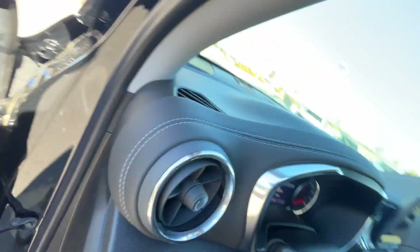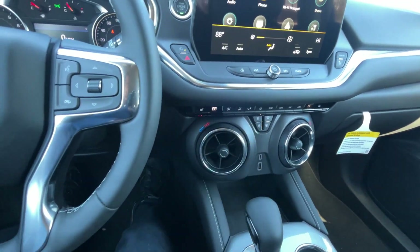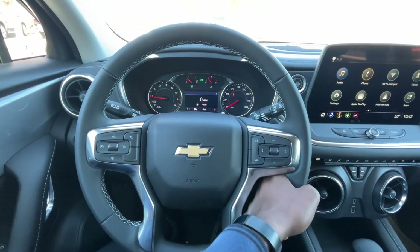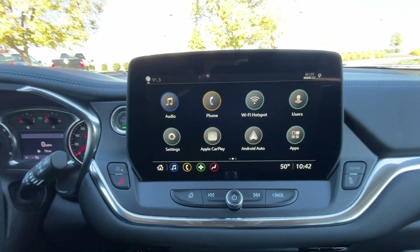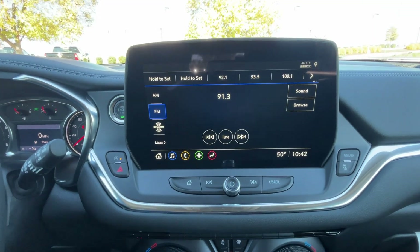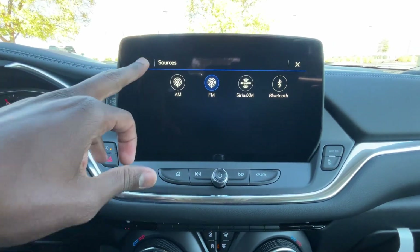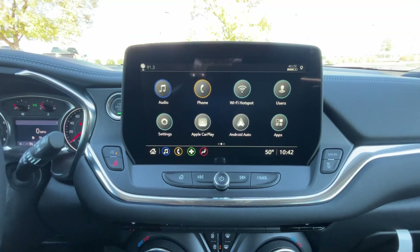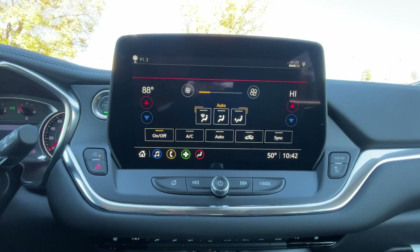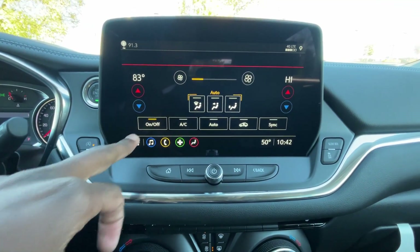Let's go ahead and hop in the driver's seat. Here we have our leather-wrap steering wheel. What's new for the Blazer is this 10.2-inch screen — we get wireless Apple CarPlay and Android Auto, AM/FM/XM along with Bluetooth, a Wi-Fi hotspot, and one of my favorite things is being able to pull up the climate on the screen. Really good resolution and the screen is very responsive.